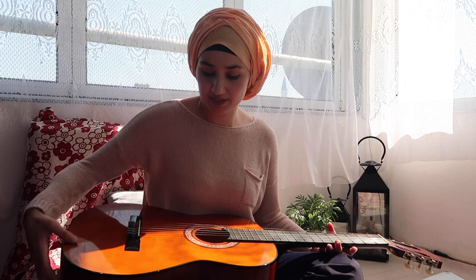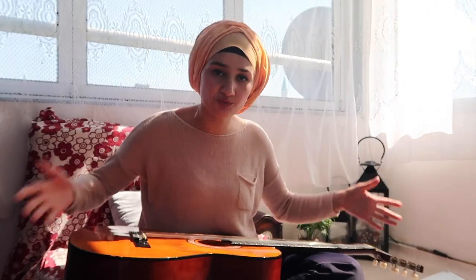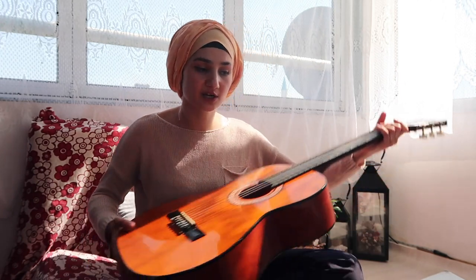That was it — the guitar lessons for today. Now I have a new project for myself during all these quarantine days: re-practice my guitar skills. That was it, thank you.